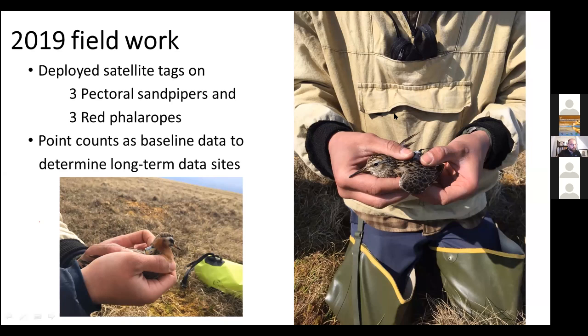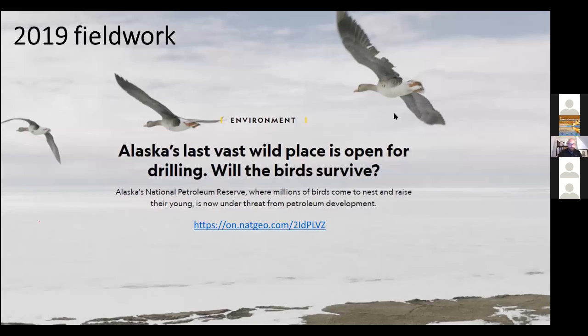There were point counts, and 34 species of bird were found using the site in the second year. Half the crew in 2019 were from National Geographic — a freelance science writer and a photographer. Their trip to the site resulted in a National Geographic article, the link for which was shared.